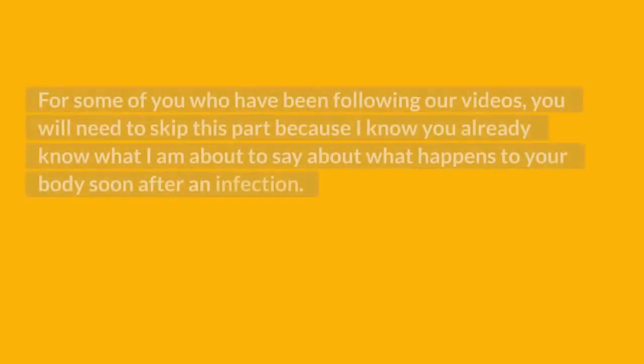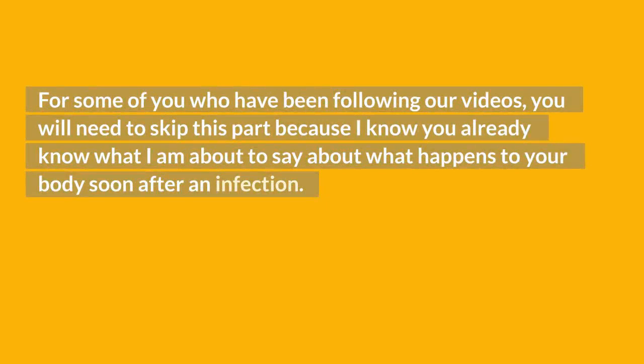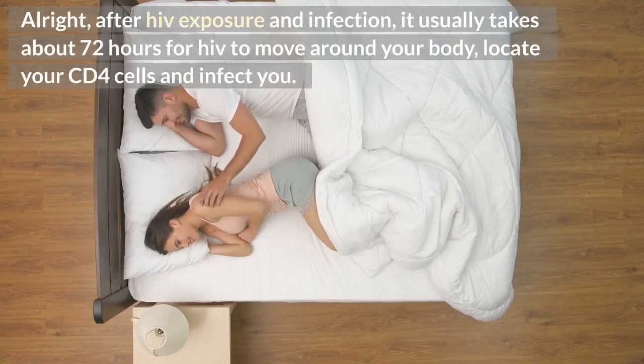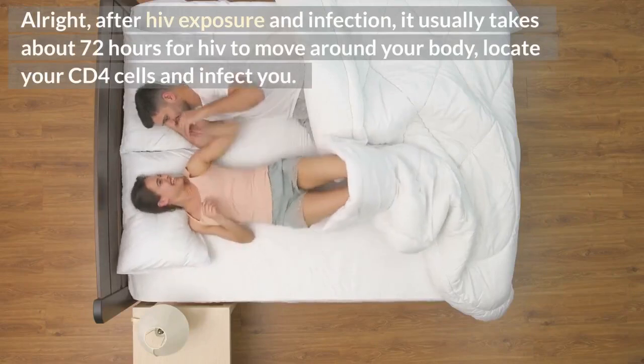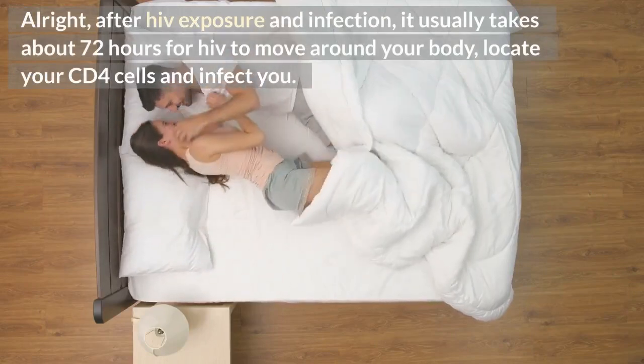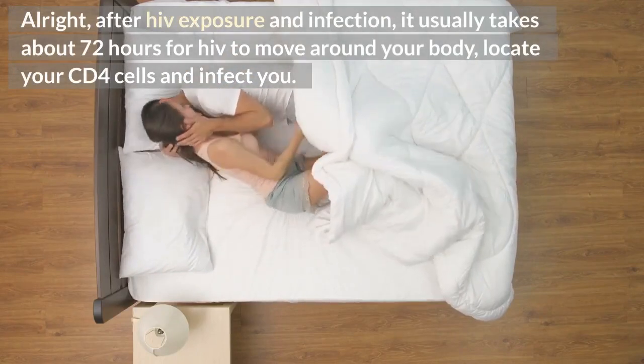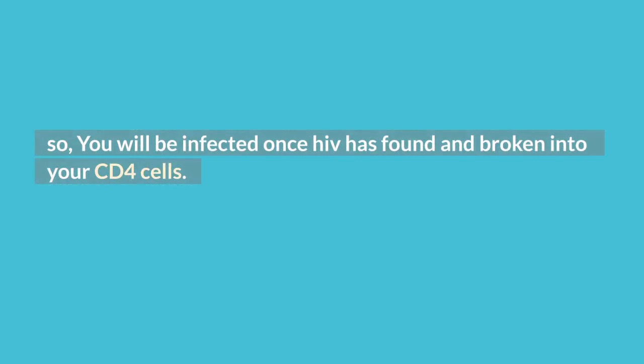For some of you who have been following our videos, you may want to skip this part, as it covers what happens to your body soon after an infection. After HIV exposure and infection, it usually takes about 72 hours for HIV to move around your body, locate your CD4 cells, and infect them. You will be infected once HIV has found and broken into your CD4 cells.